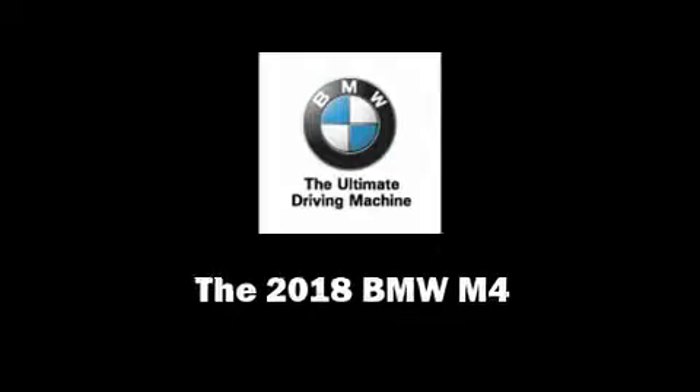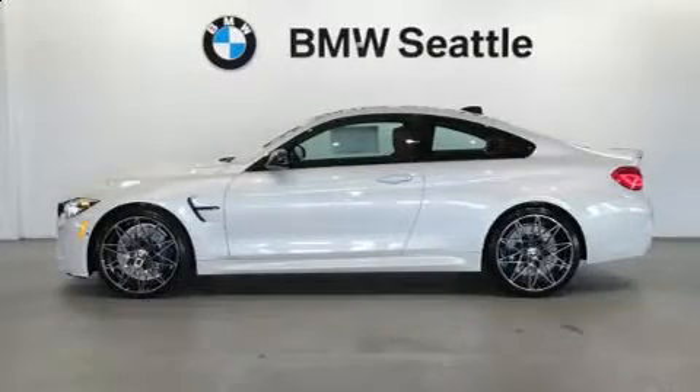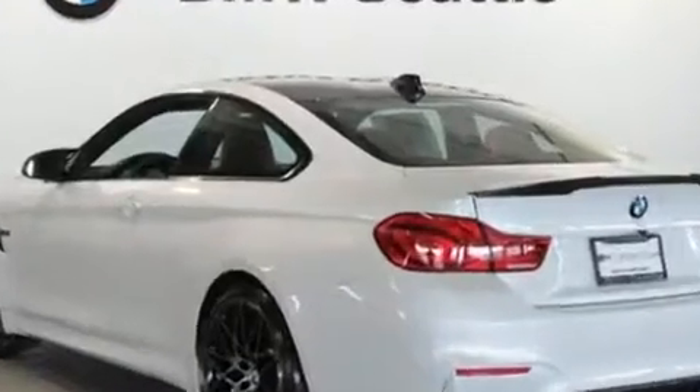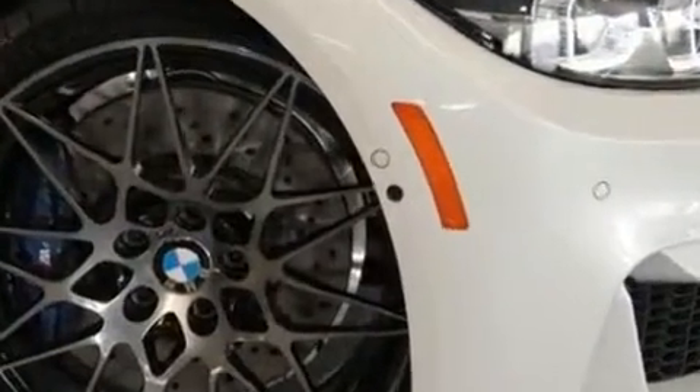Sensibility and practicality define the 2018 BMW M4. This two-door, four-passenger coupe offers the features and options for which you've been searching. BMW made sure to keep road handling and sportiness at the top of its priority list.